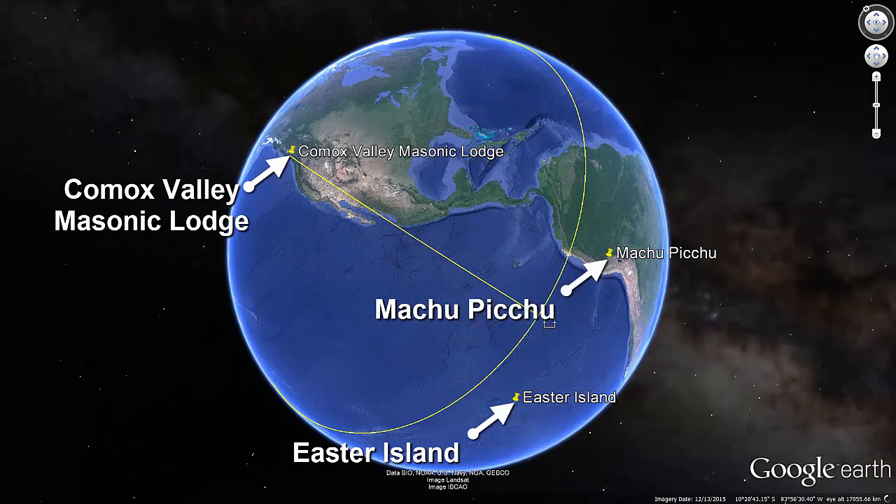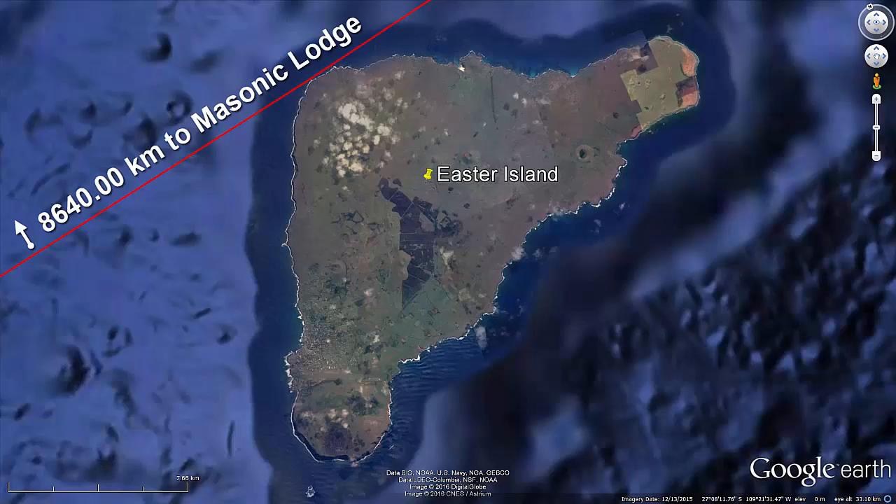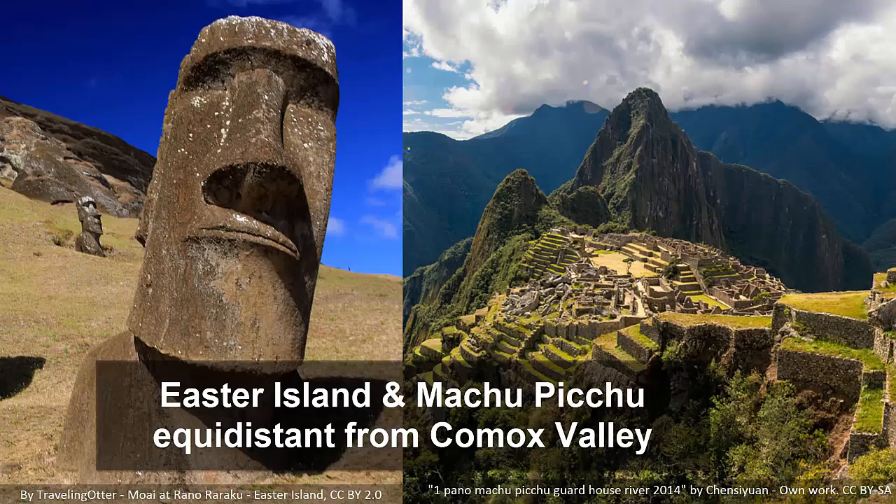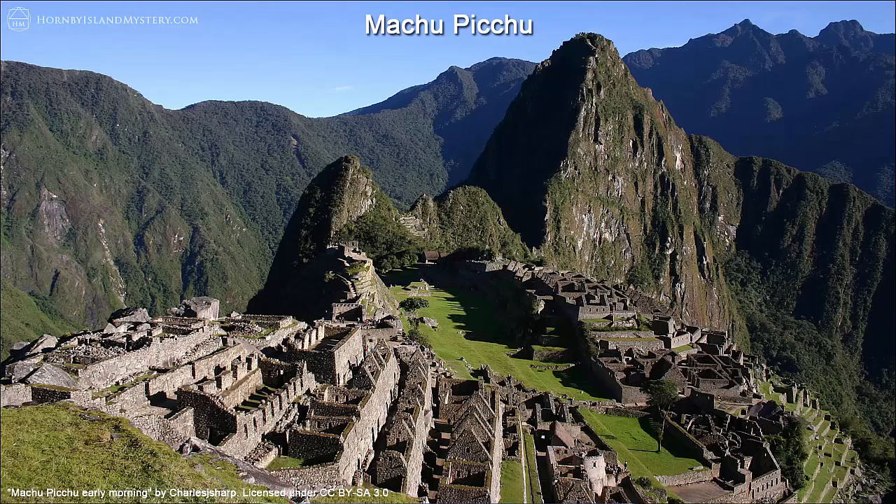A circle centered on the Masonic Hall shows that it is exactly 8,640 kilometers to the tip of Easter Island, which brings the circle to within 1.2 kilometers of the sacred stone in Machu Picchu. Because Easter Island relates to Machu Picchu in this way, I want to show a connection you may not be aware of.